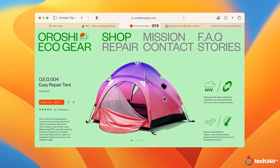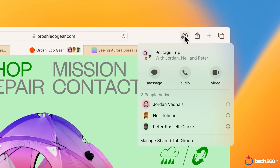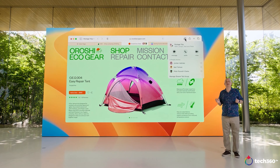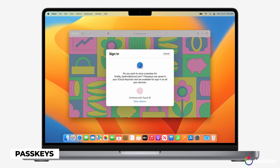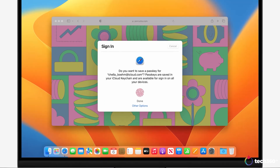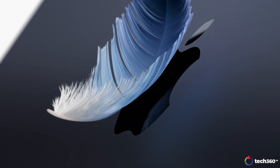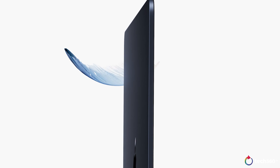Safari has had some changes too, with tab groups now able to be shared with others. People can add tabs into the groups at any time, and you can even see who's looking at what tabs. Apple is also introducing their solution to going passwordless: PassKeys. PassKeys utilize biometric verification from Face ID or Touch ID to create a secure digital key that stays on-device, meaning hackers can't use them. PassKeys will sync across Mac, iPad, iPhone, and Apple TV thanks to iCloud Keychain.